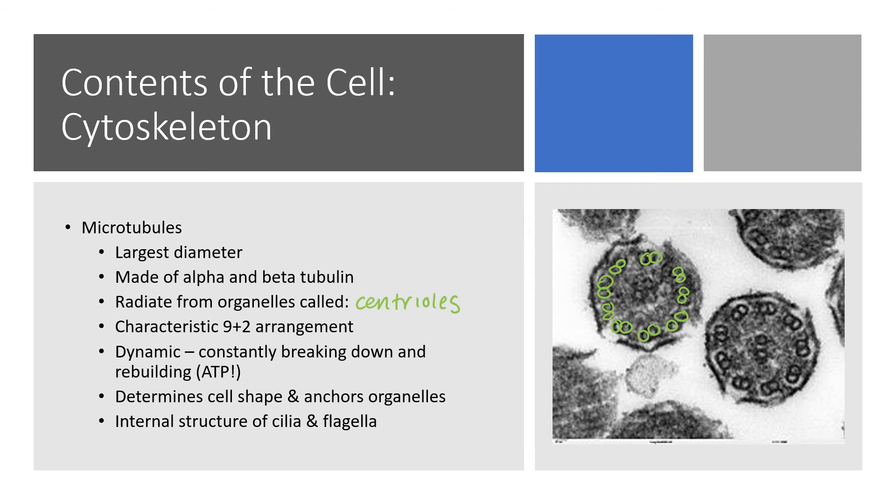They're arranged in a nine plus two arrangement. So you have nine pairs of these proteins found at slight angles with respect to one another, and then two more in the middle — nine around the edges plus two in the middle. These are dynamic cytoskeletal architecture — they're constantly being built and constantly being broken down.